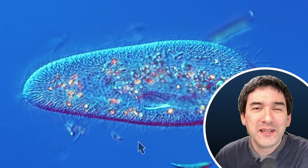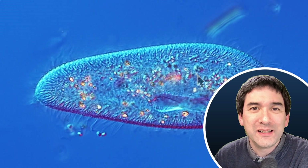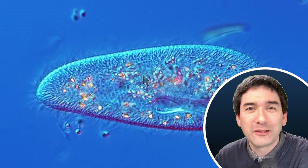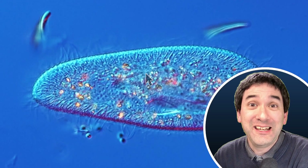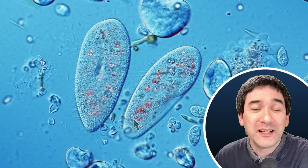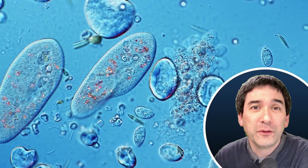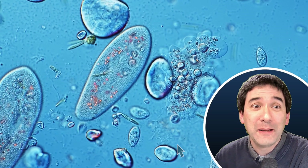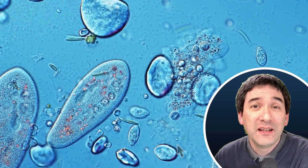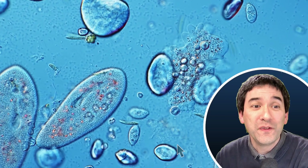We can see that inside the cell there are of course a lot of cell organelles — mitochondria, and no chloroplasts obviously — but a nucleus and all other cell organelles are in there, and also a variety of different food vacuoles. I said no chloroplasts because these paramecia are not photosynthetic — they do not do any photosynthesis.